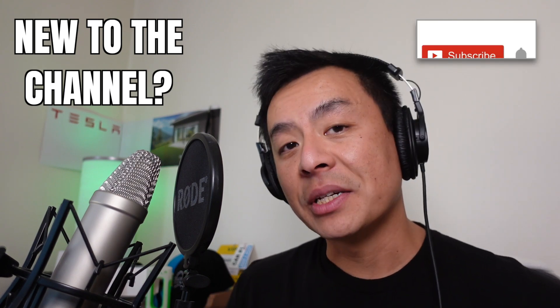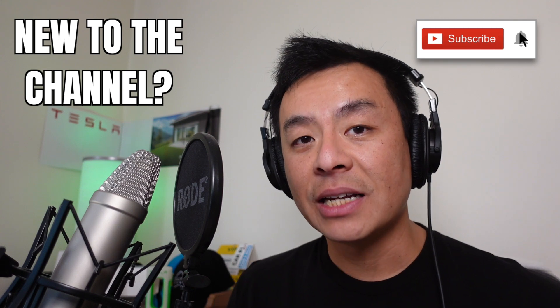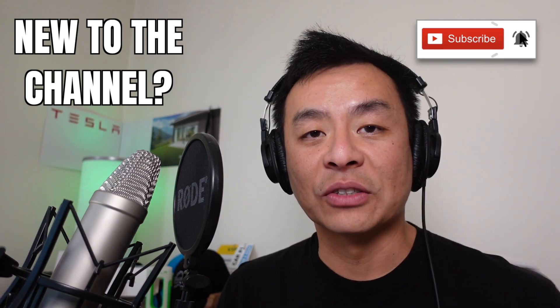Hey everyone, you're with Tesla Tom and thanks so much for joining me today on my YouTube channel where I discuss Tesla, electric vehicles and renewable energy. If this is your first time to my channel, then hello and welcome. Take a moment to hit that red subscribe button — that way you stay informed of any new content and it also helps my channel to grow as well.